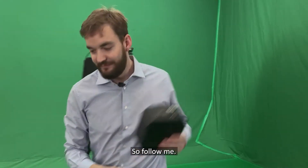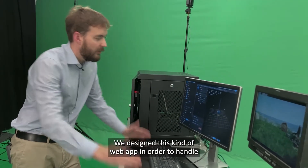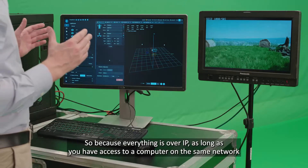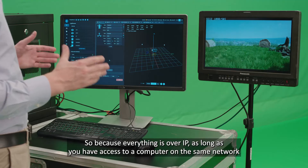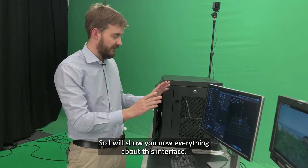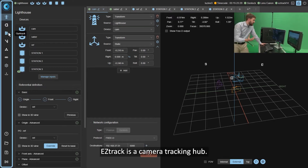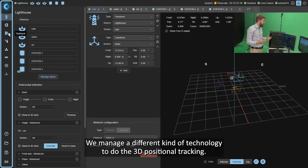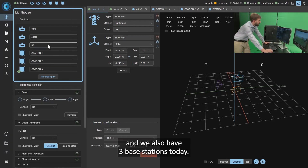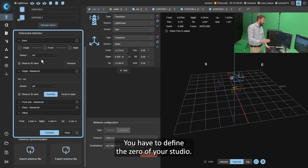Now let's move to the EZTrack web app interface. We designed this web app to handle the fact that in some studios the control room is far from the studio itself. Because everything is over IP, as long as you have access to the same network as the EZTrack hub — even on an iPad over Wi-Fi — you can access all the menus. On the left panel you see all the plugins handled by the camera tracking hub. EZTrack manages different tracking technologies. In the Lighthouse view, we can see all connected devices: three trackers — camera plus two objects — and three base stations.